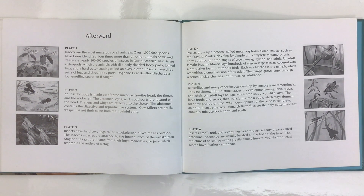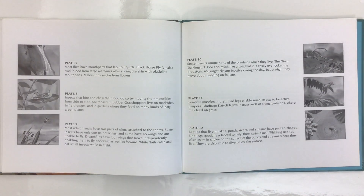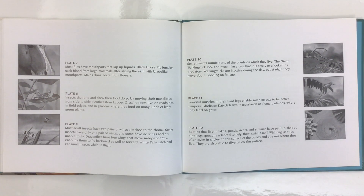Insects smell, feel, and sometimes hear through sensory organs called antennae. Antennae are usually located on the front of the head, and their structure varies greatly among insects. Virginia stenuchid moths have feathery antennae. Most flies have mouth parts that lap up liquids. Black horsefly females suck blood from large animals after slicing the skin with blade-like mouth parts, while males drink nectar from flowers.